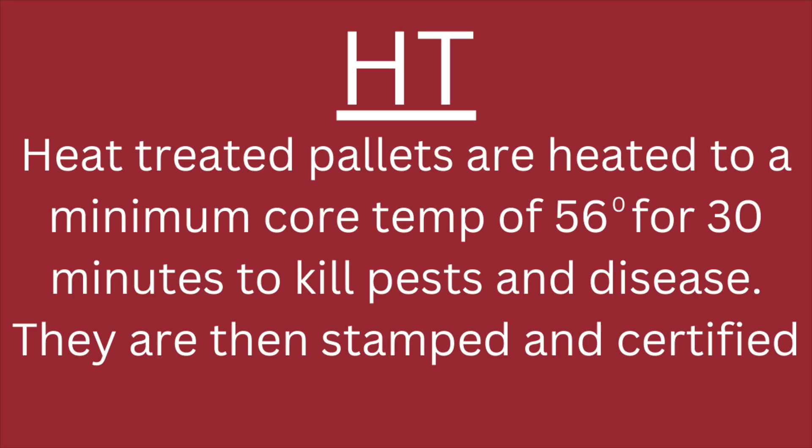The best pallets are the ones that are unbroken, preferably not stained with oil or paint, and you want the ones that are heat treated — they have a marking on them: HT. Heat treating is the way that pallets are fumigated to kill any disease, pests, and fungi that may be in the wood.